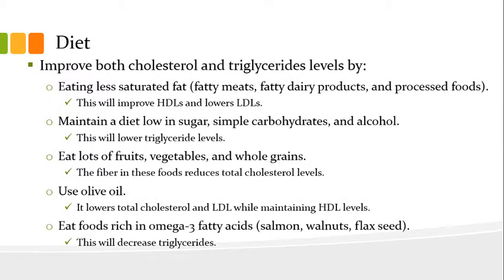Now let's speak to diet. We can improve both cholesterol and triglyceride levels by doing the following. We can begin by eating less saturated fat — that would include fatty meats, fatty dairy products, and processed foods. This will improve HDLs and lower LDLs. Next, we can maintain a diet low in sugar, simple carbohydrates, and alcohol, which will lower triglyceride levels.